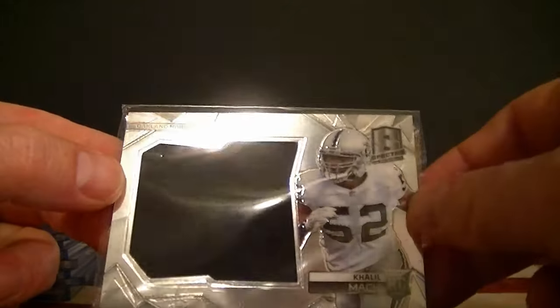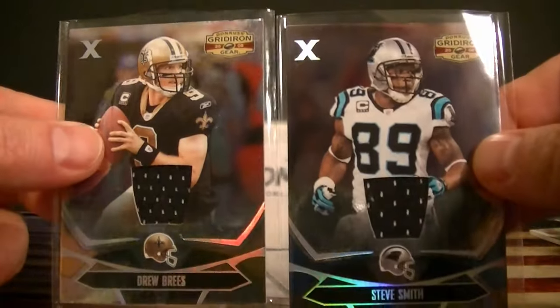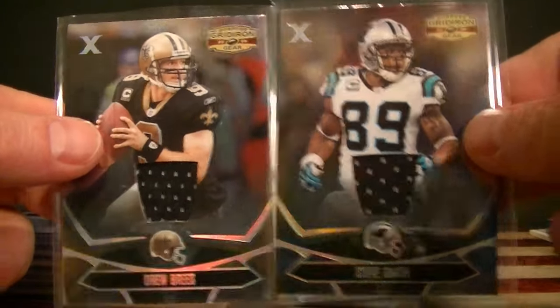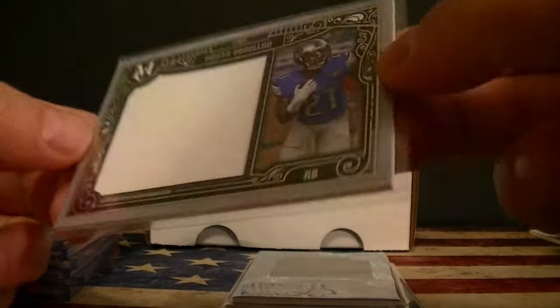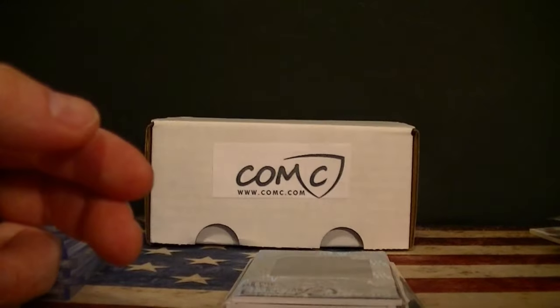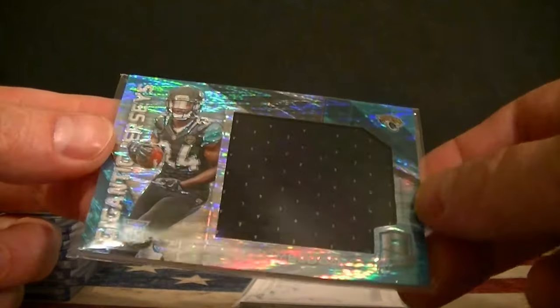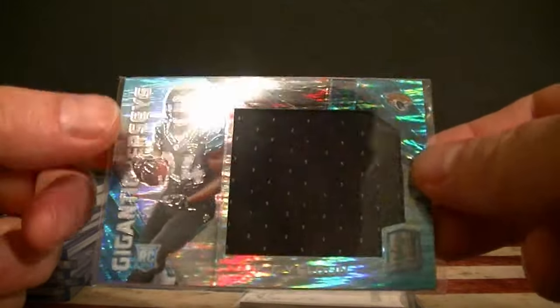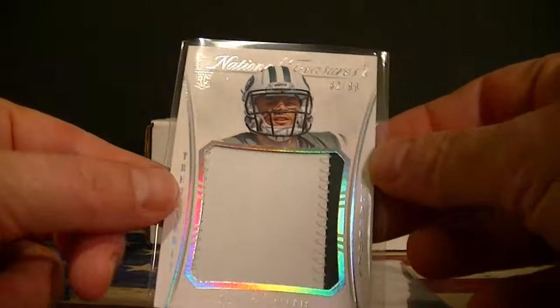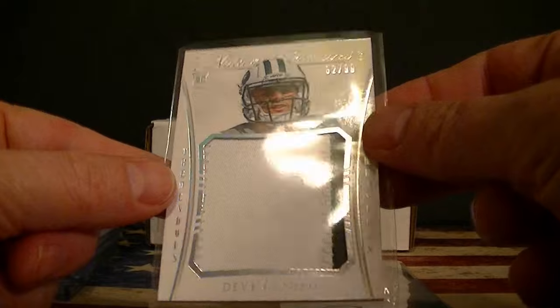A Max Spectra jumbo jersey. Two Gridiron cards numbered to 200 — Smith and Brees. A Museum Odell jumbo jersey numbered to 199. Another Spectra — TJ Yeldon numbered to 50. And finally a PC card from National Treasures — Devin Smith jumbo patch numbered to 299. And one last card, a Devin Smith autograph.